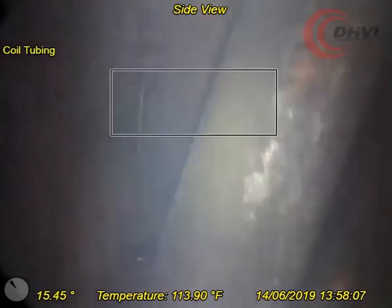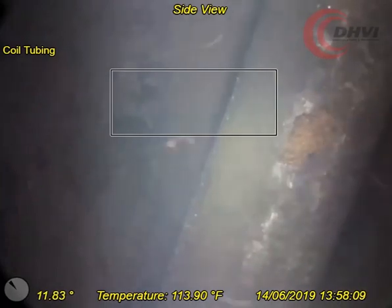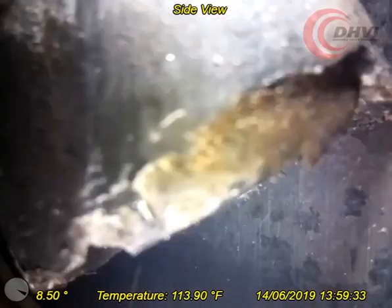In previous operations, the client ran a BHA on coil tubing. During the run, this became lodged in the pipeline. In attempts to retrieve the stuck BHA, the coil tubing was split, leaving a piece of coil above the BHA, which was believed to be looking up.